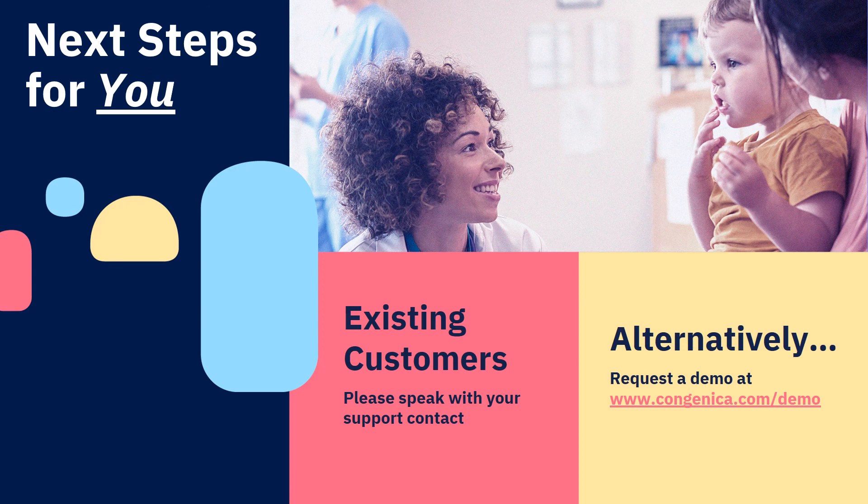For existing Congenica customers, please speak to your support contact and we'll get you set up. If you're new to Congenica, we can also get you started quickly — just head over to congenica.com/demo to request a demo call with one of our expert team. I'm hoping you found this presentation informative and enjoyable. Please enjoy the rest of your day.